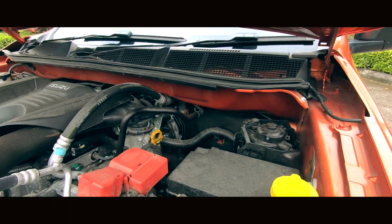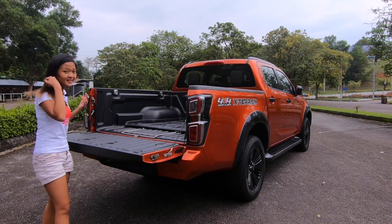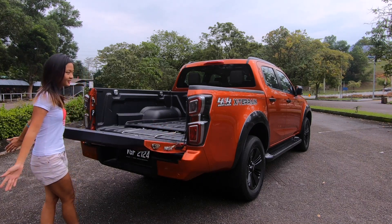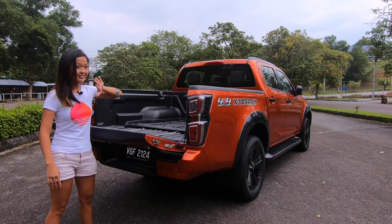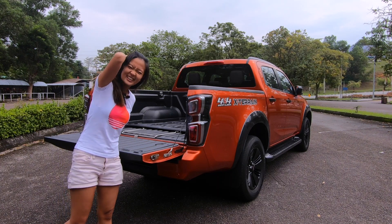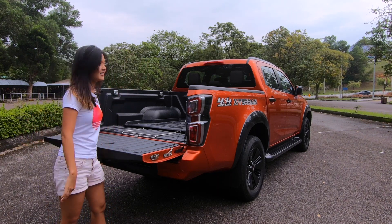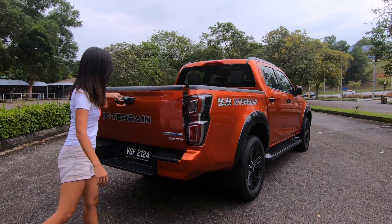Now we're at the back — let me show you what the back can do. This is a tailgate assist, as you can see. It has that soft opening; if I just let it go, I can use one hand — my left hand, and I am right-handed — so my left hand is not as strong. To close it and open it — easy!